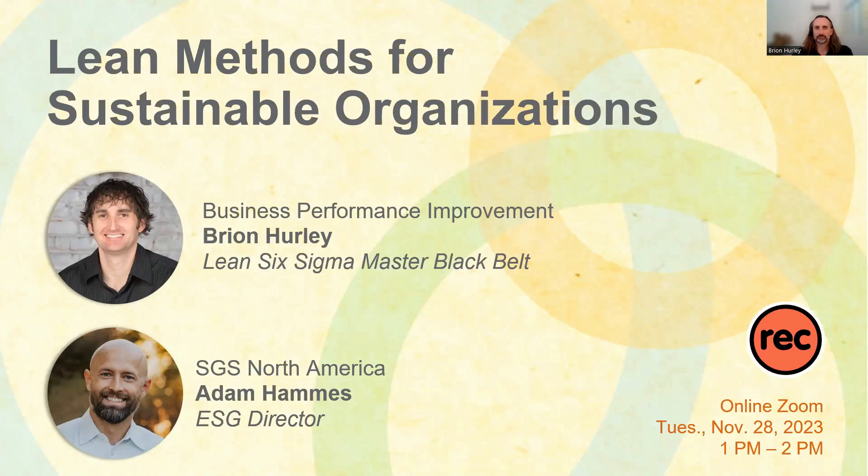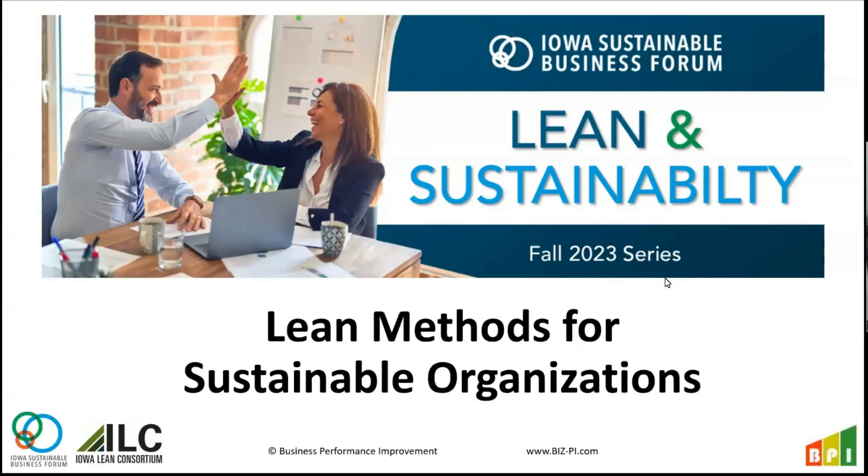Today's webinar will be led primarily by Brian, and Adam will take the lead for part two on Thursday. I just want to talk about Lean methodology and how that can help businesses and organizations looking to improve on any kind of metric or goal that they have.